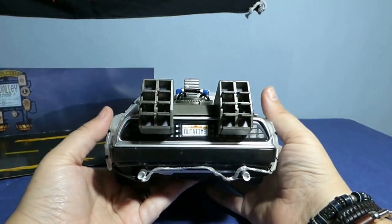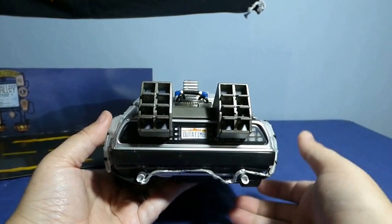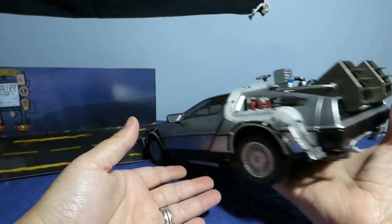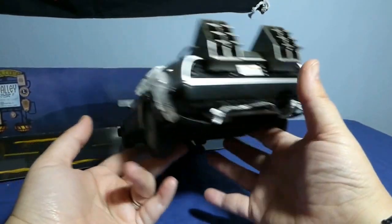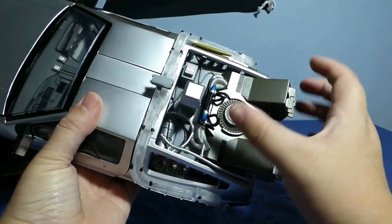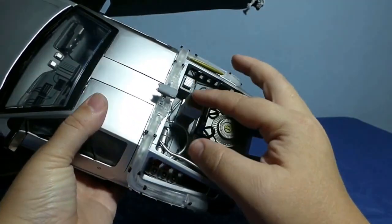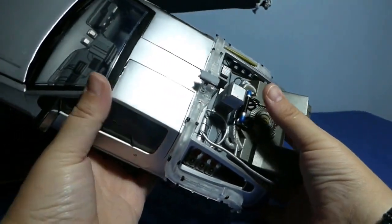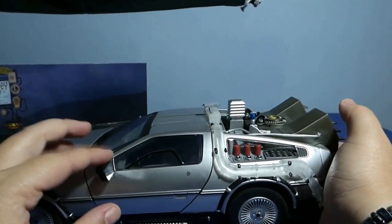La parte trasera también está muy bien. Nos trae la típica matrícula del coche, de este magnífico DeLorean. Los tubos de escape y demás, muy bien, me encanta. En esta parte también, donde vemos toda esta conexión de tubos y el pulsador, lo intentaron disimular bastante bien. El retrovisor también está bastante bien.